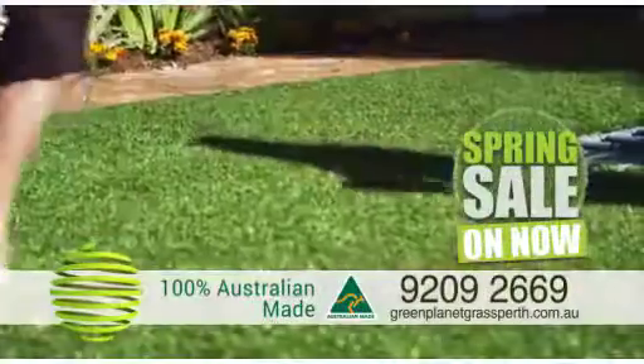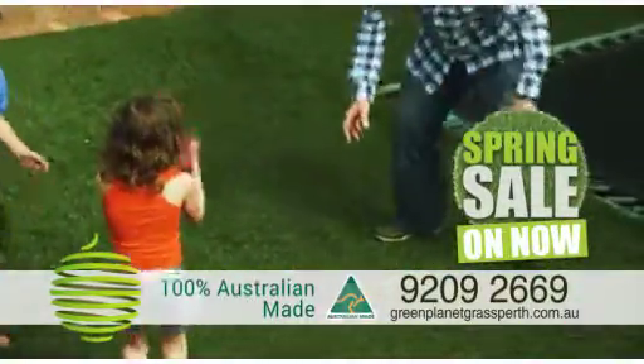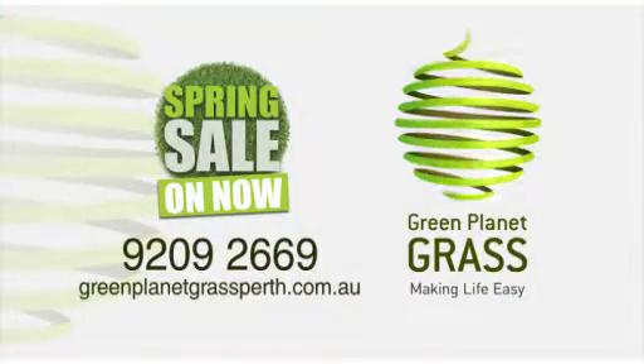Green Planet Grass. Top quality Australian made artificial lawn. Looks and feels like real grass but never needs watering, mowing, weeding or fertilising. Green Planet Grass. Spring sale on now. 9209 2669.